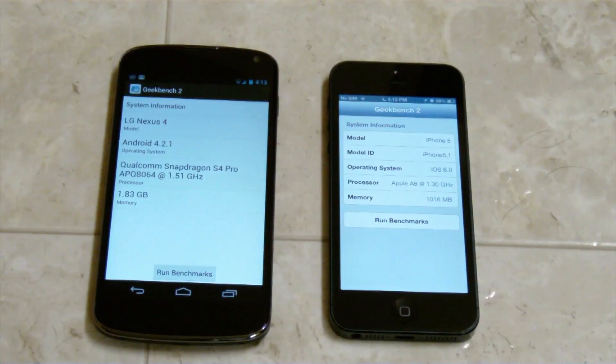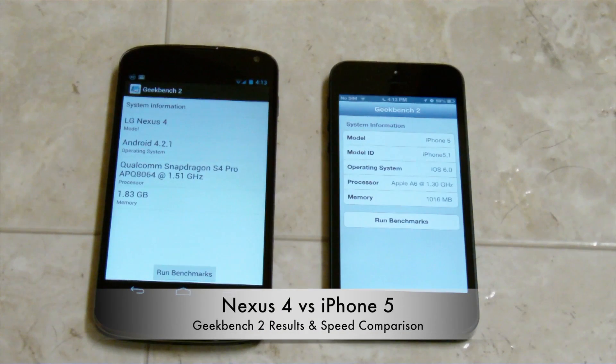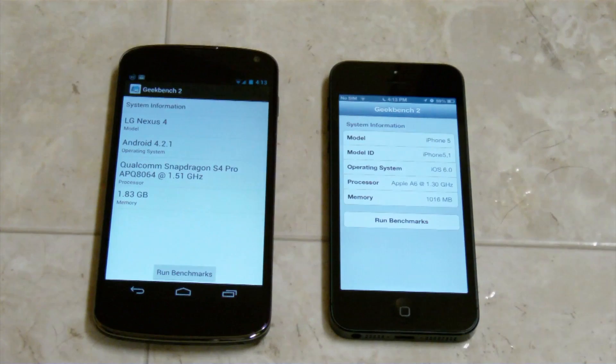Hey guys. In this video I'm going to be comparing the iPhone 5 versus the Nexus 4 using Geekbench 2. We're just going to run some benchmarks here.